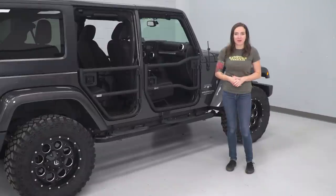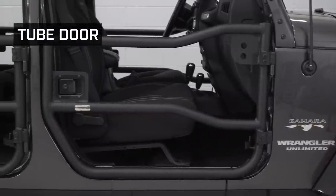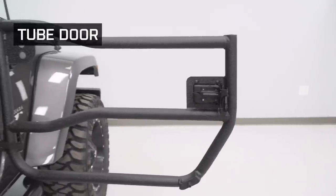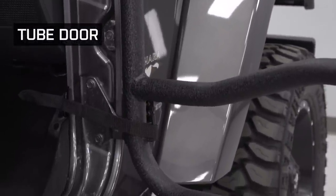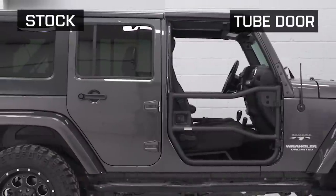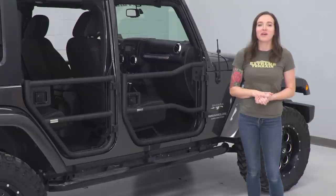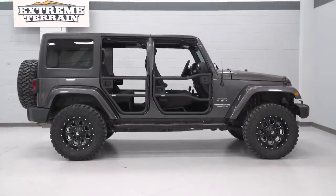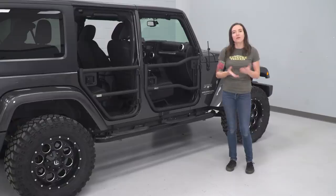Next up is the tube door category. These are for Jeep owners who like to go doorless but want a bit more protection and substance standing between them and the trail. Tube doors are also exactly as they sound — they have a tubular construction and look similar to door bars in a roll cage. They're one of the lowest profile options out there and allow you to feel at one with the trail. It's the best of both worlds because they still provide more safety than running doorless while keeping the feeling of nothing between you and the trail.